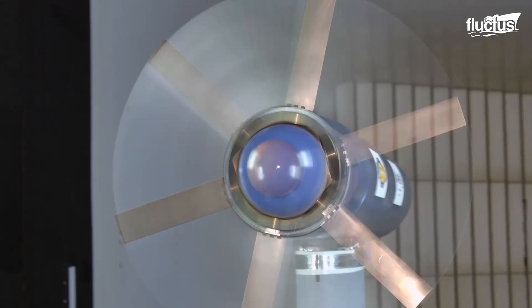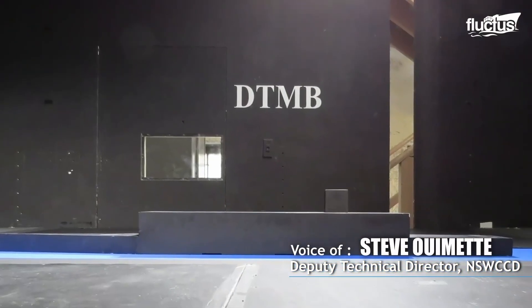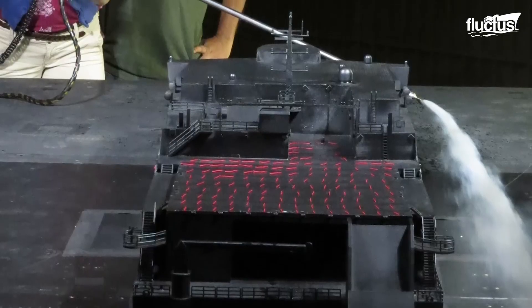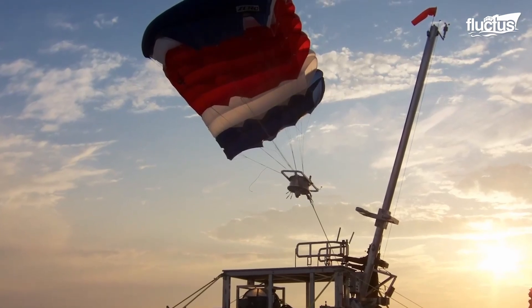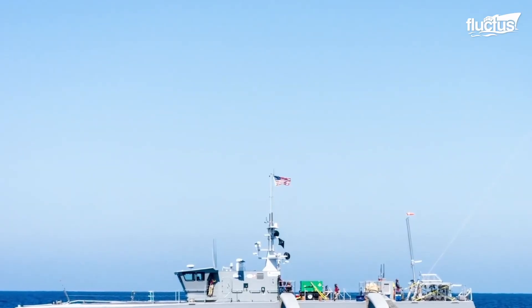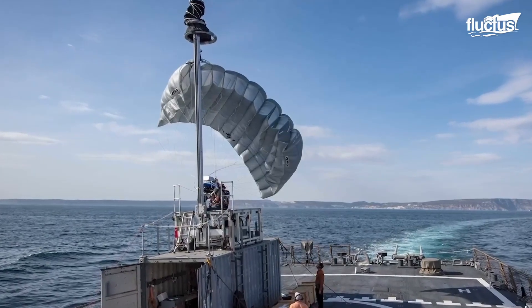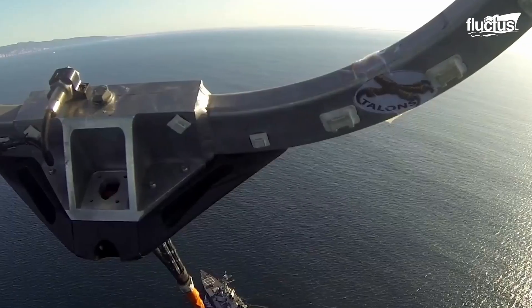This is the 8x10 subsonic wind tunnel. We've been using this facility to help characterize the airflow around the top side of a Navy ship. That's really important because we fly a lot of manned and unmanned aerial vehicles off of Navy ships, so we really have to characterize the flow to know where to put those launch and recovery stations aboard a ship.